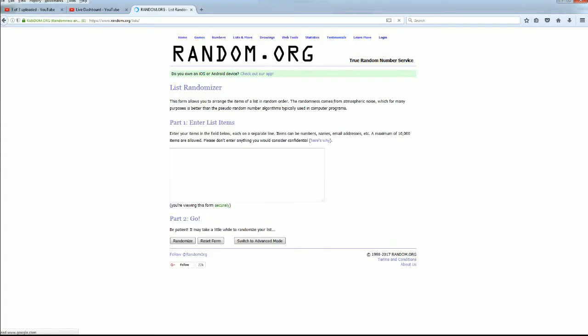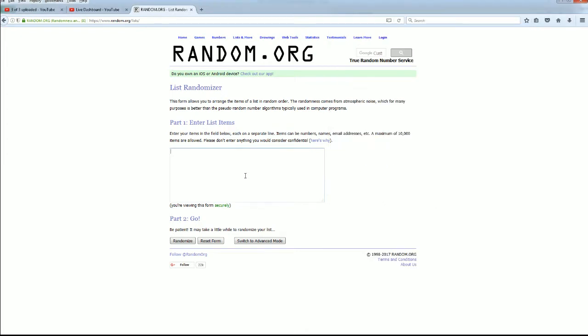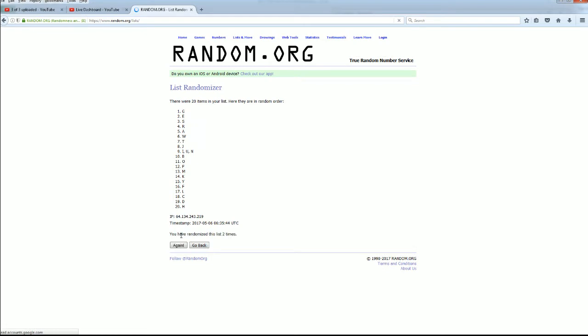And here's our random. A down to Y. All right guys, J down to A.